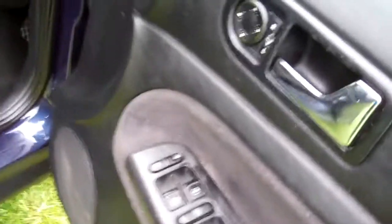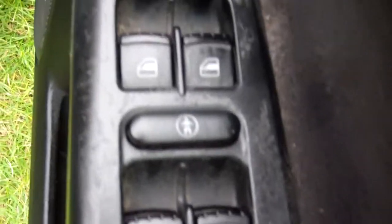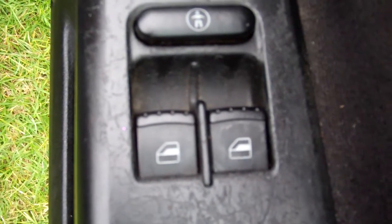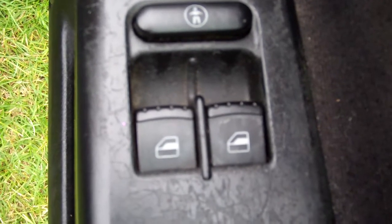One key works with your central locking. In we go. We have electric window controls. I notice the rear right window doesn't work from this button, but is working from the actual button on the door, so that's all good. We have electric wing mirror controls. Great warrant through to the fifth month, 2014.